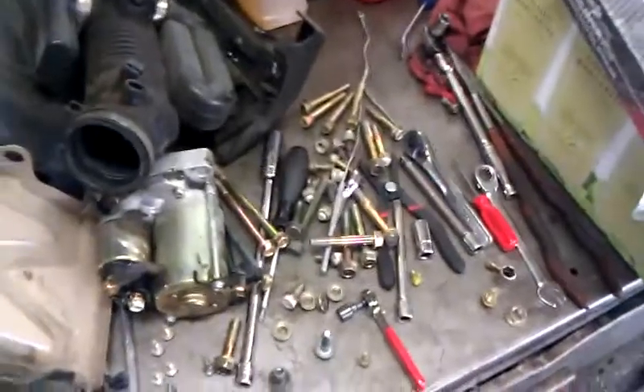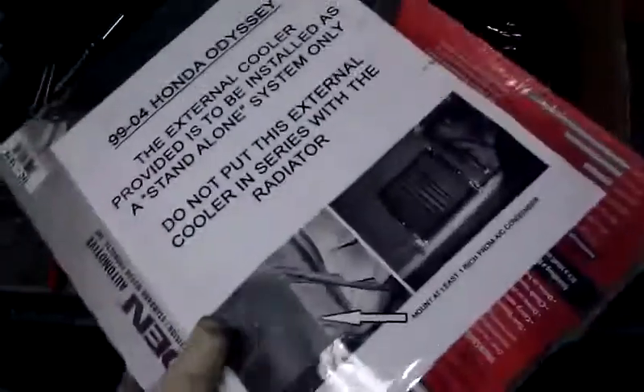Anyways, it is a major pain. Drop the exhaust, subframe — a lot of bolts come out. Intake. It's about a nine-hour job.